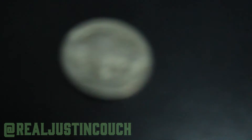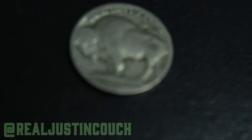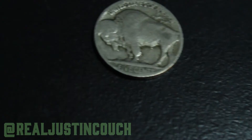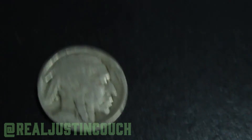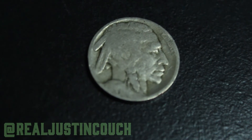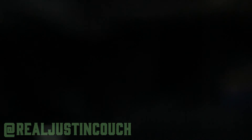This is the only buffalo nickel I found out of every single roll — hundred dollars worth of rolls. My hands are dirty so excuse me for that. When I flipped it over, I saw that it was dateless. It's worn as it can get, it's in pretty bad shape, but it's still cool getting a buffalo.